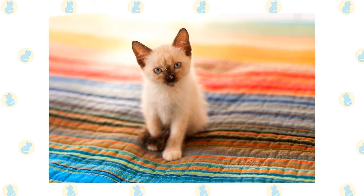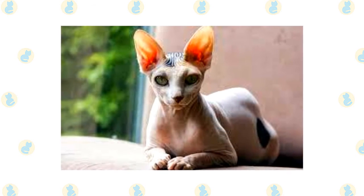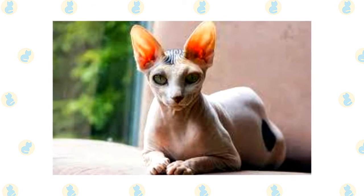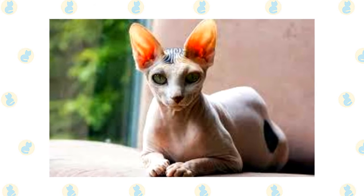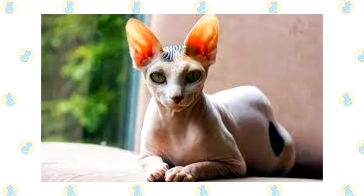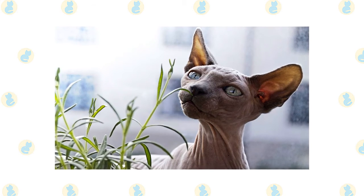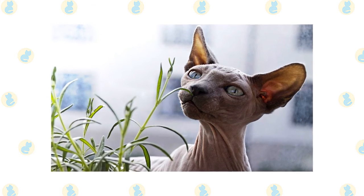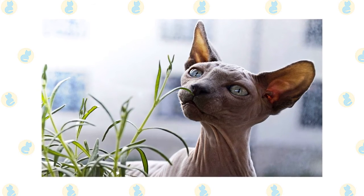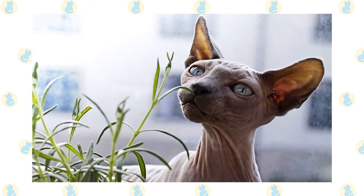Siamese who go outdoors also run the risk of being stolen. The Peterbald is usually hairless, although sometimes the breed will possess a very short, almost fuzzy layer of coat, and comes in a wide range of colors. A totally hairless Peterbald will require bathing at least once a week to get rid of any oils that accumulate on the skin. Consult with your vet about using feline-friendly sunscreen, especially if the cat has access to the outdoors. Most Peterbald cats prefer warmer weather and it's best to keep the breed indoors so it can find warm and cozy spots to lounge around in.